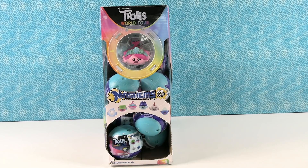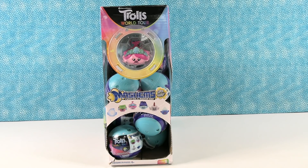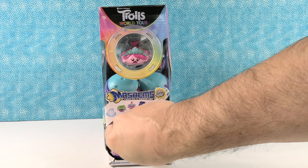Hey guys, it's Shannon and Paul and today we're here with the awesome Trolls World Tour Mashems. We want to thank our friends at Basic Fun for sending these to us so we can open them up and try to collect the whole set of all six Trolls Mashems. There are six, including a mystery one — don't know who it's going to be. Paul's going to start us off and let's just see if we can do it.